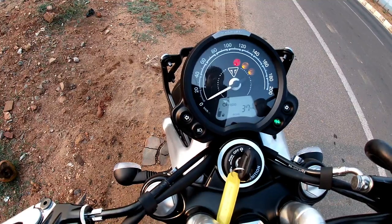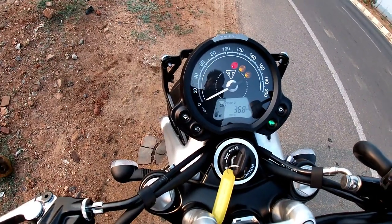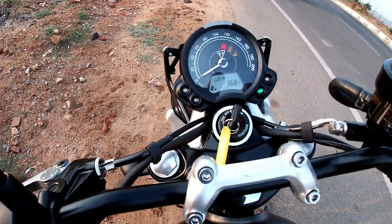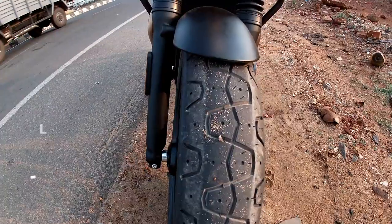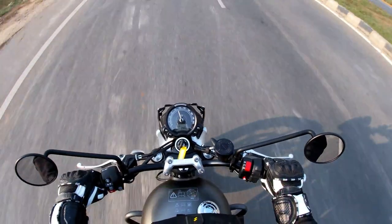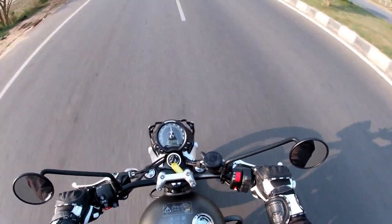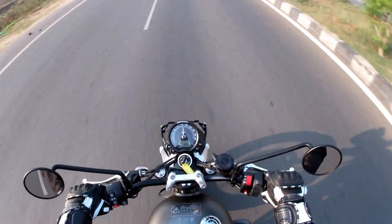The engine of the new Street Twin gets a significant power boost of 18%. While the previous model made 54bhp of maximum power at 5400rpm, the 2019 Street Twin engine makes 64bhp at 7500rpm. The new Street Twin makes the same torque but it kicks in later at 3800rpm, compared to the torque peaking at 3230rpm on the earlier model. The torque of the new model continues through a wider power band, so there's more thrust, more grunt — it feels brawnier and throttlier as the revs climb.